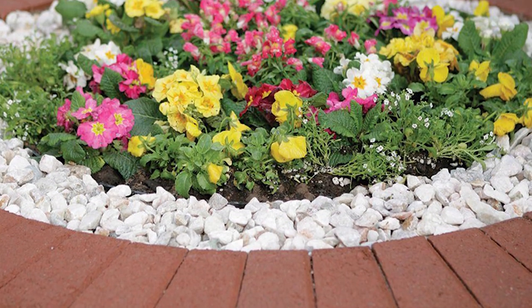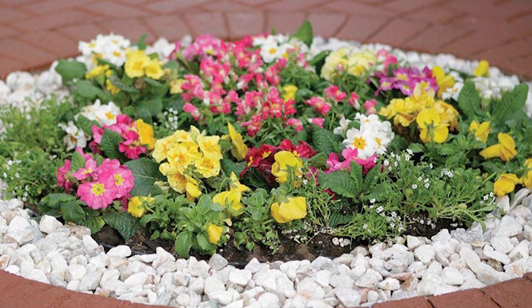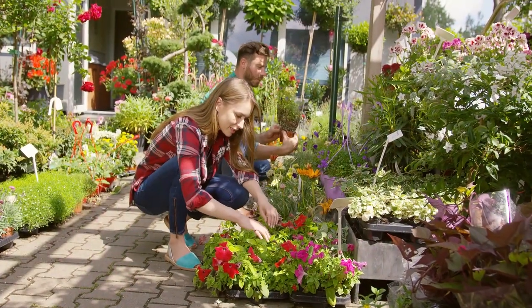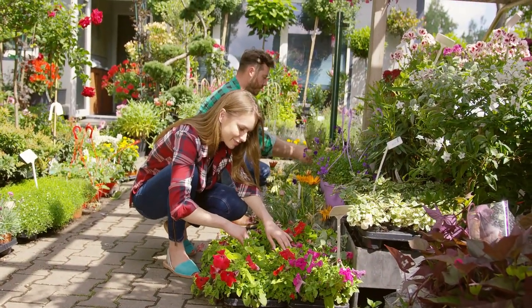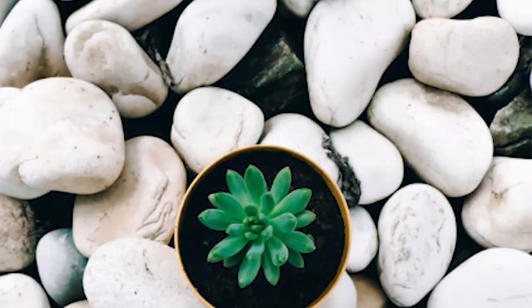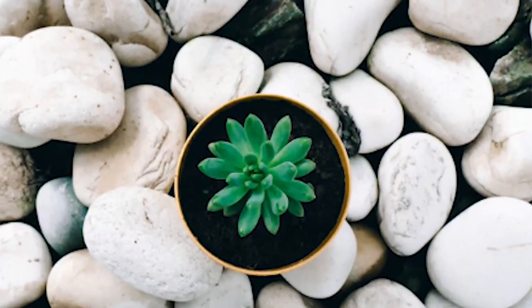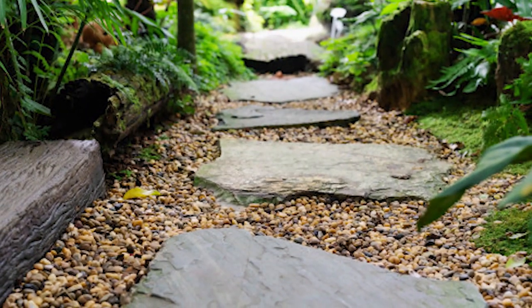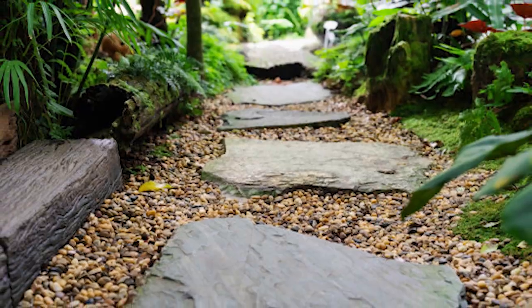Many homeowners prefer landscaping rocks simply because they come in different colors, shapes, and sizes. It allows them to customize their landscape depending on how they want it to look. Imagination is the only limit. Whether it's an earthy tone or brightly colored, these decorative stones can turn a plain yard into an elegant, eye-catching space that will surely be the talk of the neighborhood.